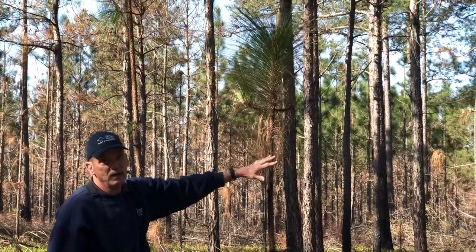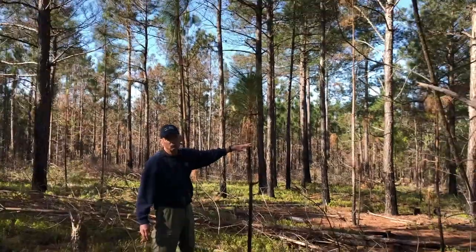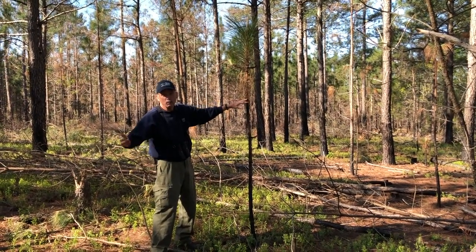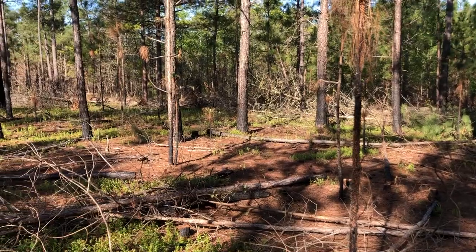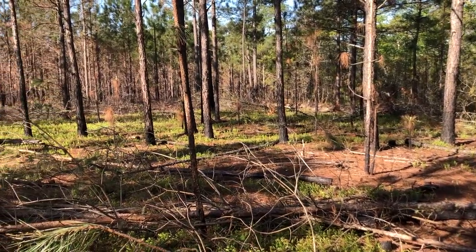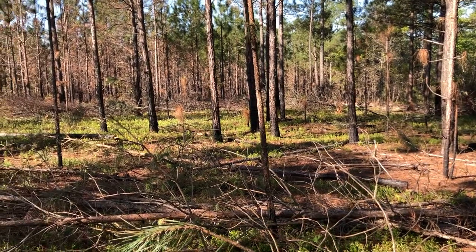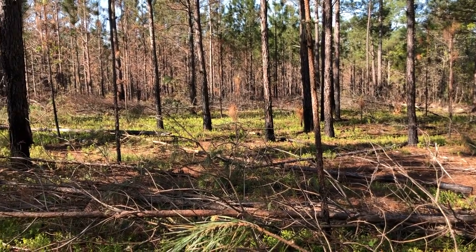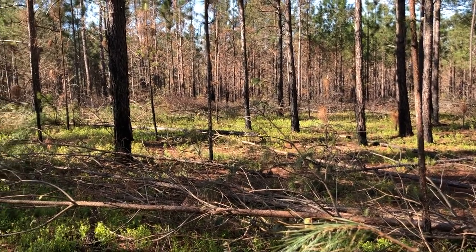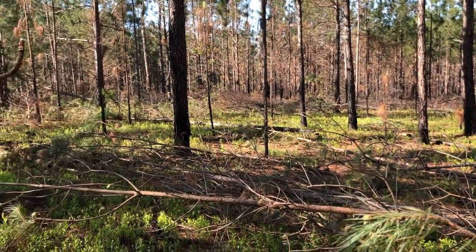A loblolly pine this same size would have probably not survived the fire that came through here when we did the prescribed burn. Now sometimes when you're trying to restore habitat like we are here with a longleaf pine forest, fire alone is not going to be enough.